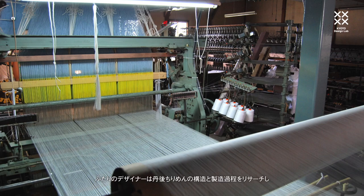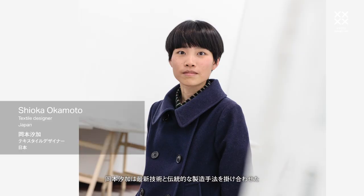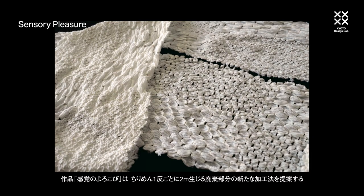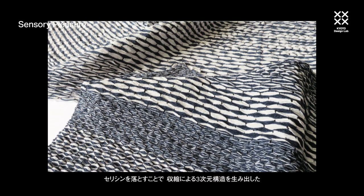Two designers have interrogated Chirimen's structure and production method to physically hack it or create a new hybrid material. Shioka Okamoto links new technology with traditional processing methods. Her Sensory Pleasure proposes an alternative way of processing silk Chirimen waste, which runs to two meters per roll. She laser-cut the unscoured fabric and then boiled it, removing the sericin, causing it to shrink and become three-dimensional in texture.